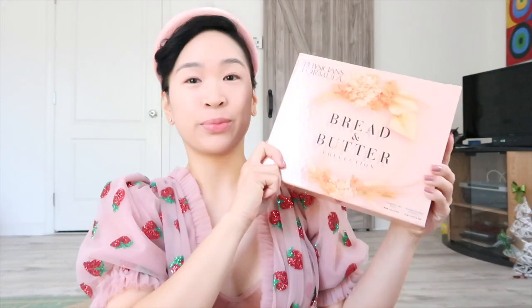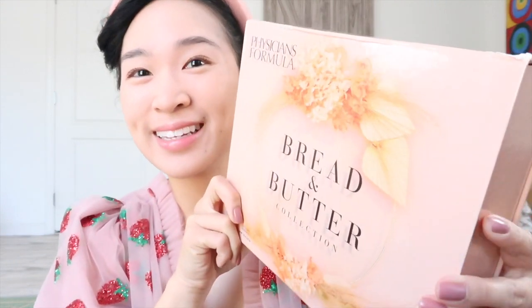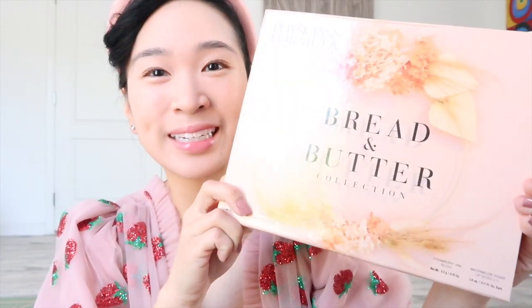Hi everybody, today I have the Physicians Formula Bread and Butter Collection. It's so pretty, isn't it? So this comes with two bread and butter bronzers, one highlighter, a blush, and three lip glosses.